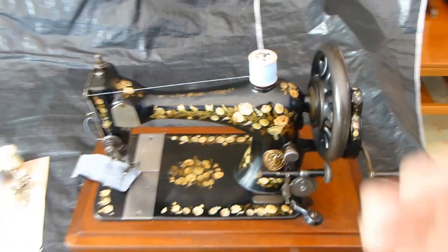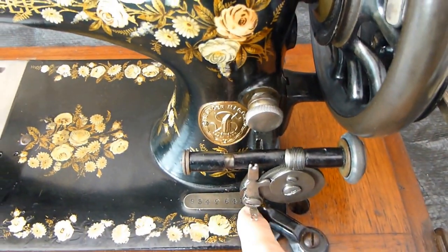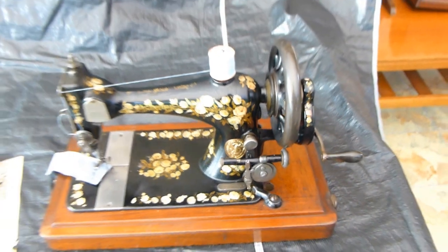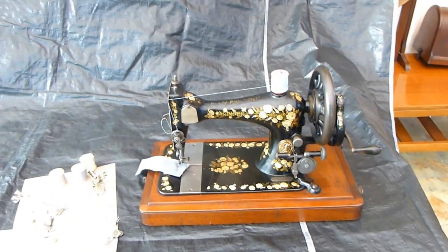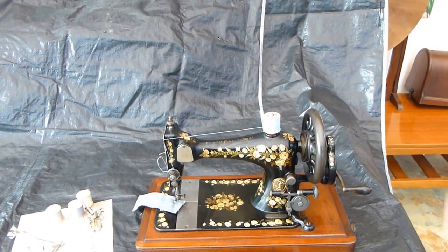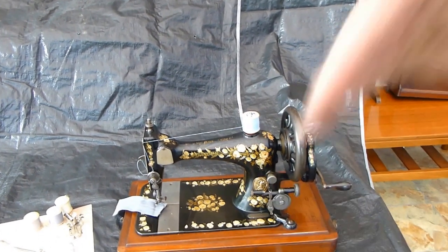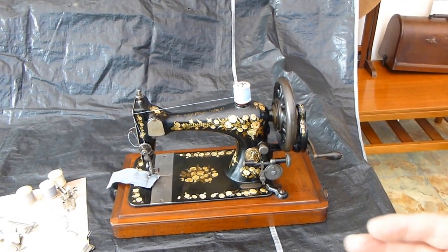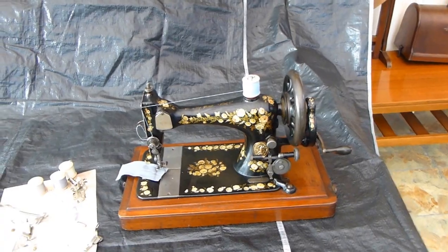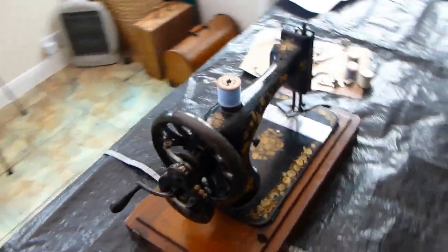This machine is incredibly early — going from the serial number, this one was made in 1889. They came out with this model, the 17, which then became the 18, the 27, the 28, the 127, and the 128, right from the 1860s right up to the 1950s. It was one of Singer's best-selling, mainstay sewing machines, and the reason was it was just a brilliant machine.